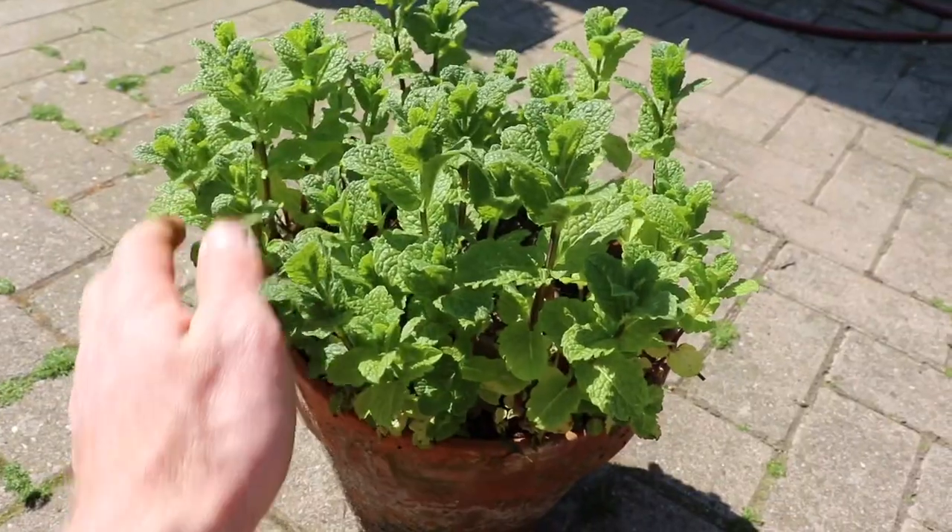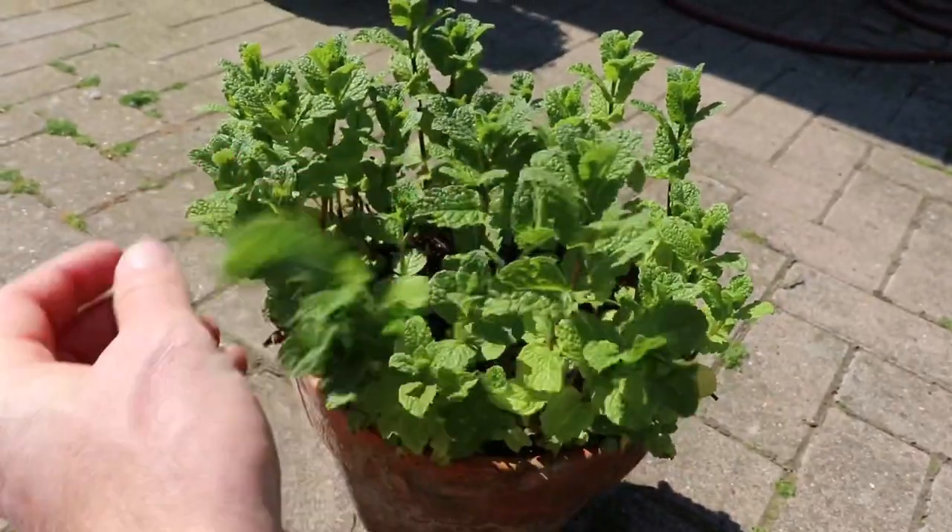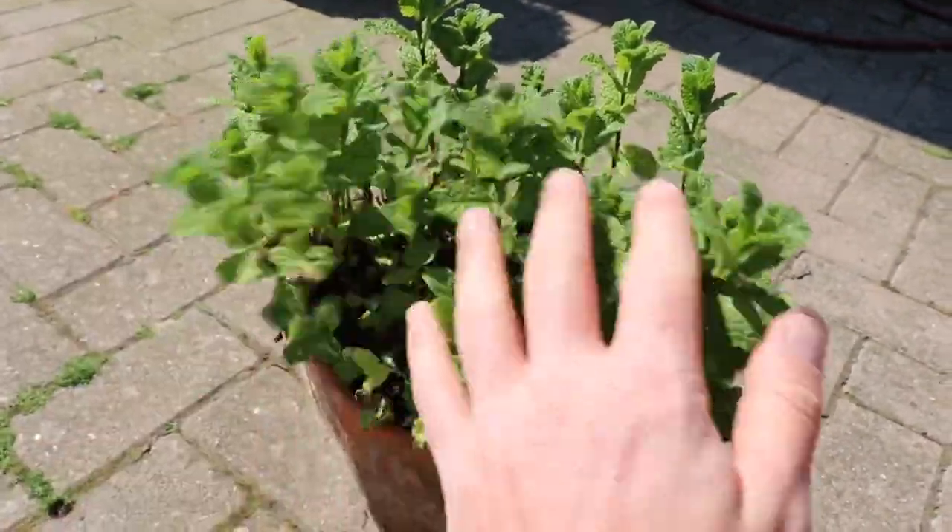Here is something that's extremely easy to grow and that is mint. It grows like a weed and it is safe for your parrots to eat. You can add it into their chop or simply just give them a pot of it to chew on in their cage or aviary.